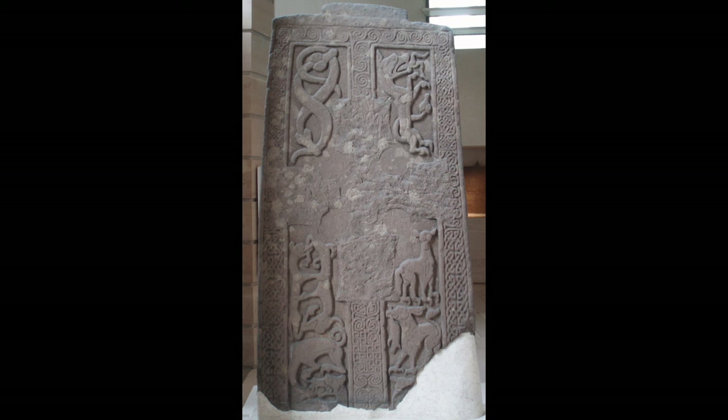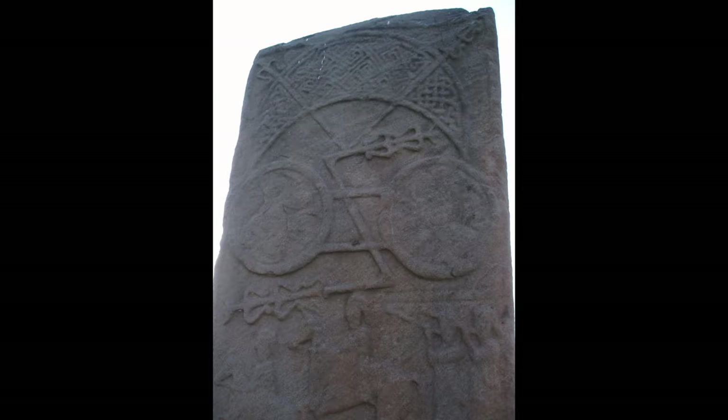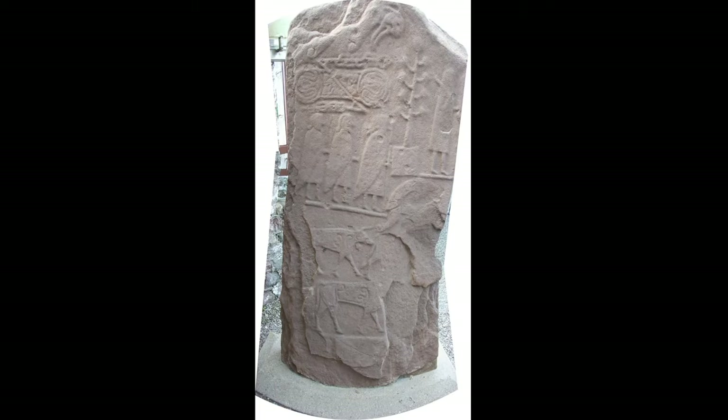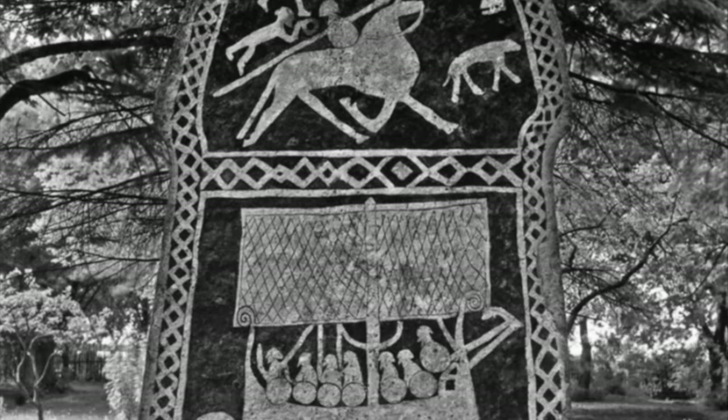The carvings come from both pagan and early Christian periods. The purpose and meaning of the stones are only partially understood, although some think that they served as personal memorials, the symbols indicating membership of clans, lineages, or kindreds, and depict ancient ceremonies and rituals. Does this remind you of the runestones of Viking art?